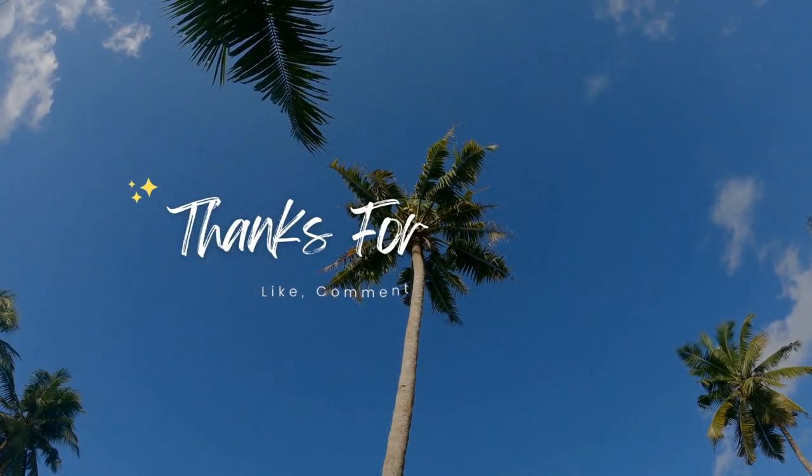Alright guys, hopefully you enjoyed the video. Leave a like on the video, and I'll see you guys in the next one. Until then, bye.